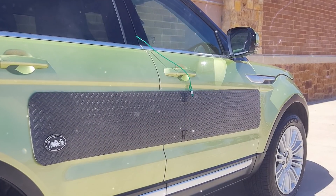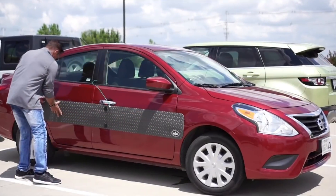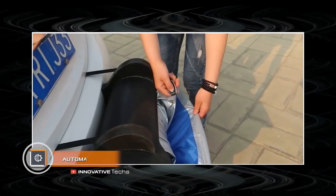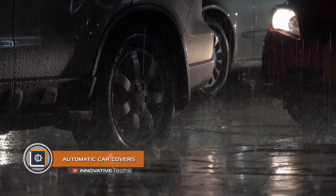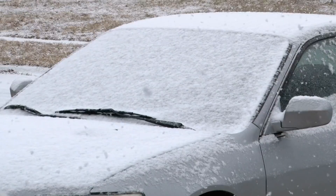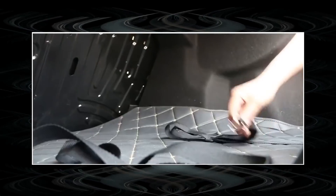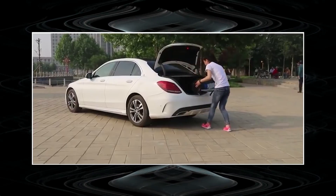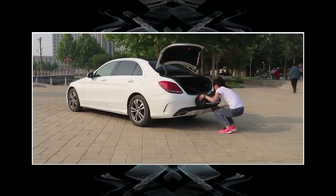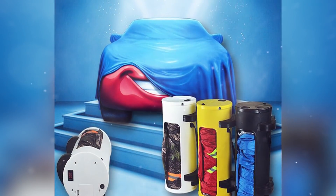Automatic Car Covers: The awning cover has long become a vital commodity for car owners who park on the street, but covering a vehicle with such a cape is a rather tedious task. Smart Chinese engineers suggested automating this process. This is how ATL Automatic Car Covers were born. Outwardly, the product features a small cylinder with a car cover and an electric motor inside.